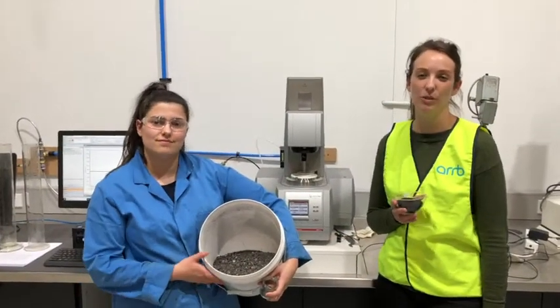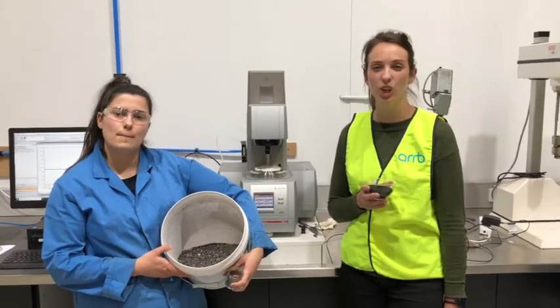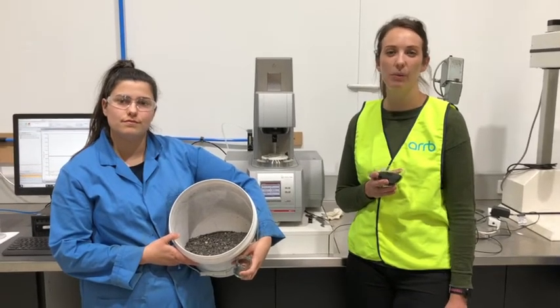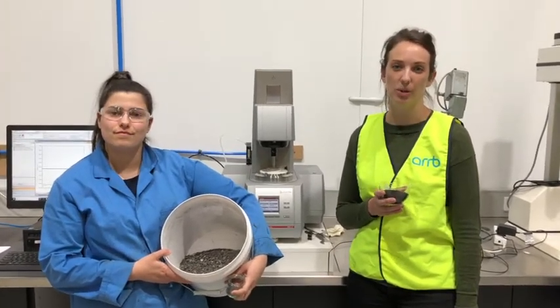Hi, my name is Zia Rice and I'm from the Australian Road Research Board. You may already know about this, but asphalt can be recycled. Even better, old tyres can also be used to build new roads. Now here's a challenge: can we recycle crumb rubber modified asphalt? Today my colleague Jamie and I are going to tell you more about our latest research on this topic.